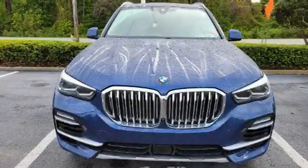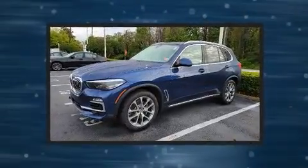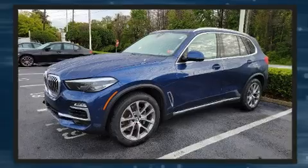Sensibility and practicality define the 2019 BMW X5. With less than 30,000 miles on the odometer, this vehicle is constructed with a discerning driver in mind.